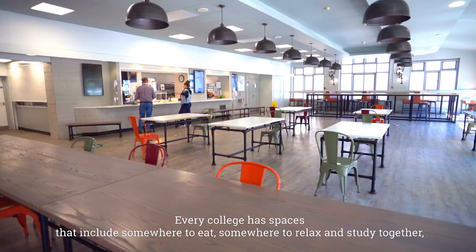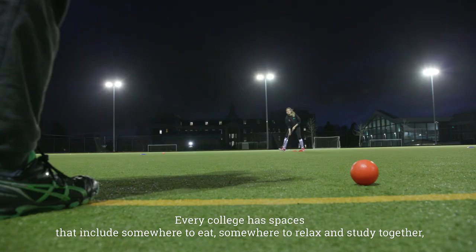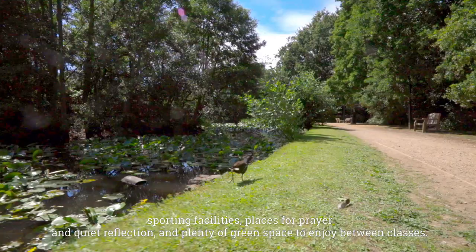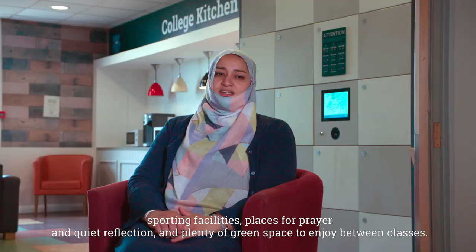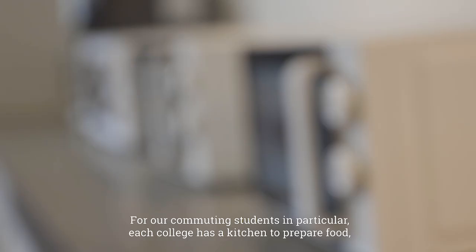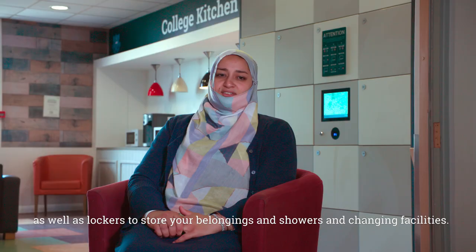Every college has spaces that include somewhere to eat, somewhere to relax and study together, sporting facilities, places for prayer and quiet reflection, and plenty of green space to enjoy between classes. For our commuting students in particular, each college has a kitchen to prepare food, lockers to store your belongings, showers and changing facilities.